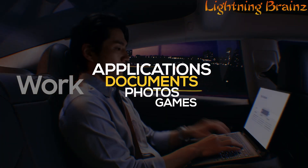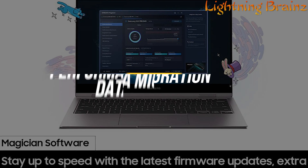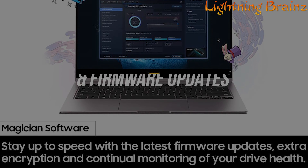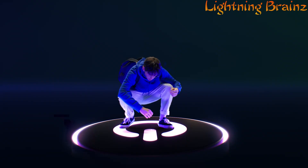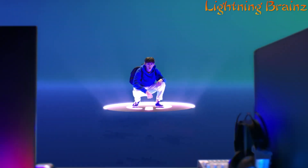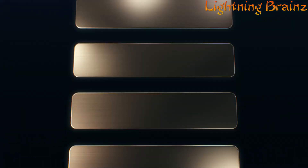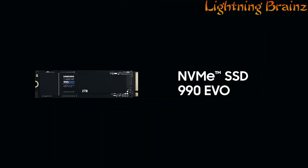photos, and games. Samsung Magician software enhances the user experience by offering tools for performance optimization, data migration, drive health monitoring, and firmware updates. Backed by decades of innovation in NAND flash memory technology, the Samsung 990 Evo M.2 NVMe PCIe SSD is a reliable and powerful upgrade that meets the demands of modern computing, while ensuring data protection and performance consistency.